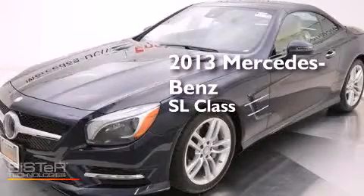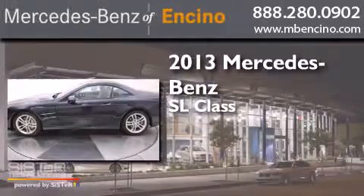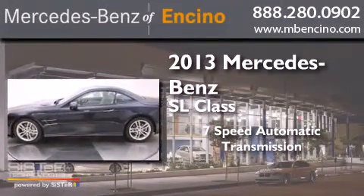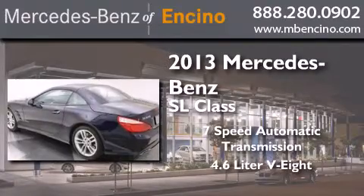This is a 2013 Mercedes-Benz SL class. This convertible has a 7-speed automatic transmission and a 4.6-liter V8.